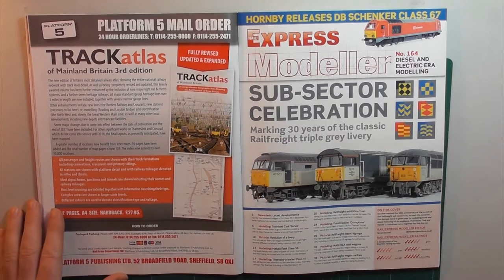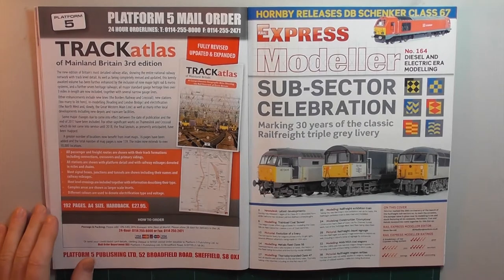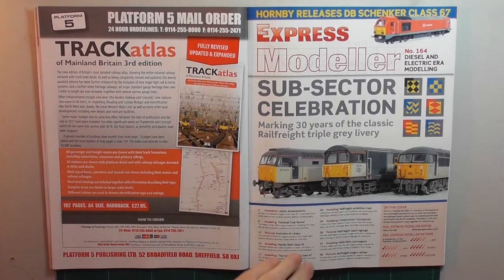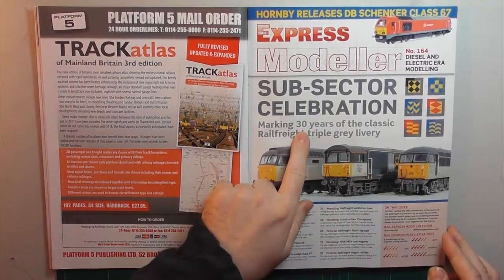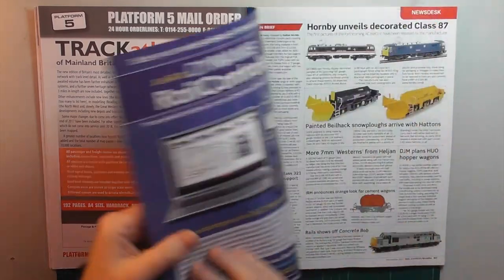For me this month's copy is absolutely perfect — it really hits the spot. I find the 1960s and 70s, and maybe even up to the mid 80s, a little bit too early for me, and today's privatisation scene is too late. But the late 80s and early 90s is right in the Goldilocks zone. It's all sectorisation, marking the 30th anniversary of the subsector rail freight livery unveiled at Ripple Lane Depot in 1987.